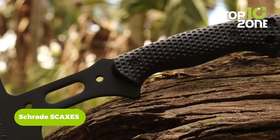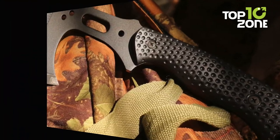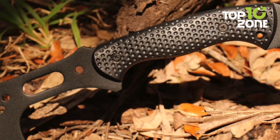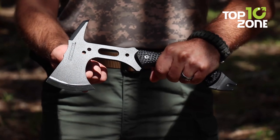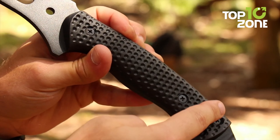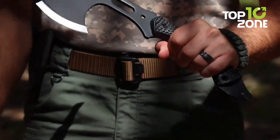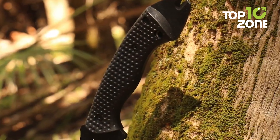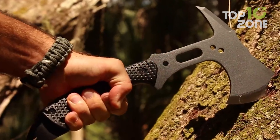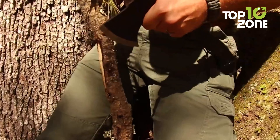Navigating rugged landscapes necessitates tools capable of withstanding demanding conditions, such as the Schrade SCAXE 5 hatchet. Crafted for outdoor enthusiasts, this full-tang hatchet excels in various light-to-medium-duty applications, from chopping firewood to constructing shelter. Its robust SK-5 high-carbon steel blade ensures efficient cutting, even through damp or tough timber. The contoured nylon fiber handle enhances grip, offering precise control and minimizing fatigue.